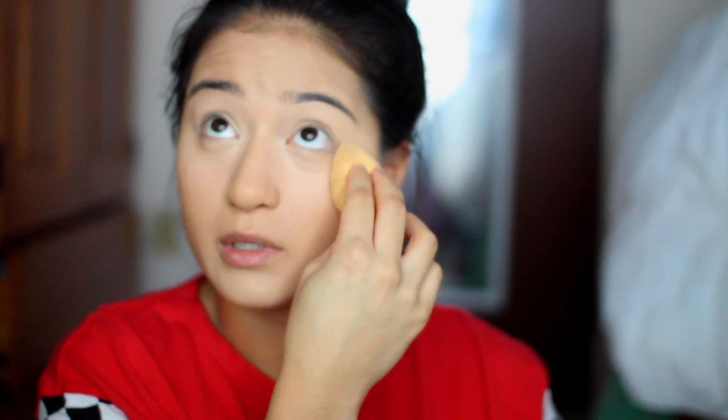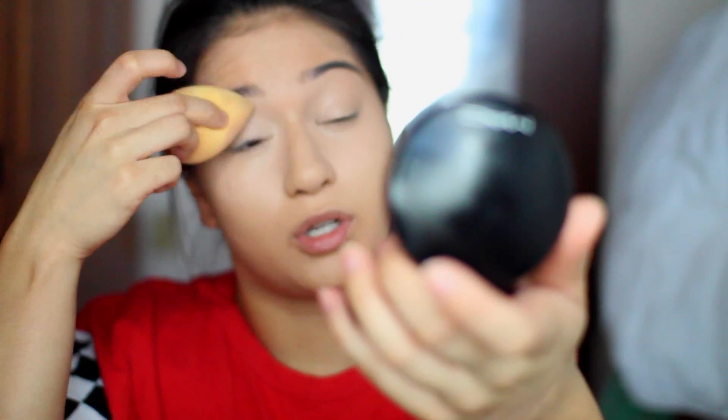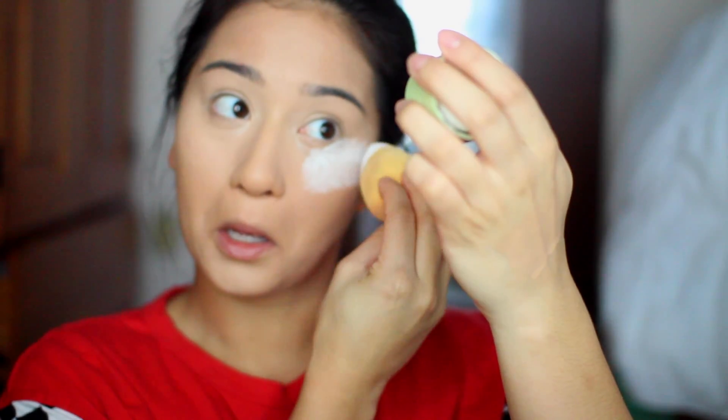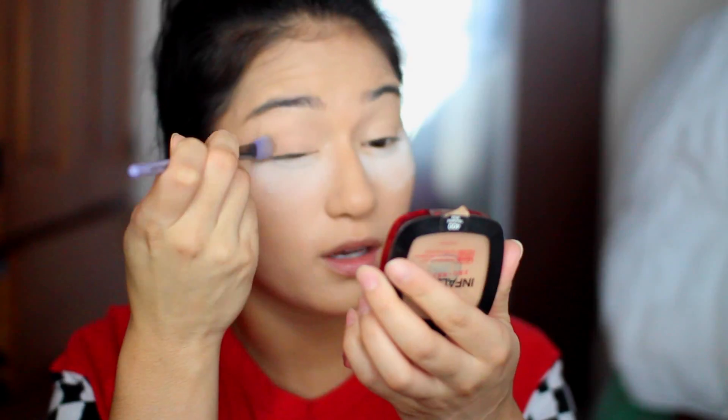Now I'm going to be using the Kat Von D Tattoo Concealer in the shade Neutral M21 — I'm not a fan of this one. I also put it on my eyelids to act as a primer. You don't really need a primer to be honest; I never really use my MAC Paint Pots anymore, but concealer does the trick just as well. I used to never bake, but I'm going to apply that under my eyes and then take this L'Oreal Pro Matte Powder and apply it all over my eyelids to set the concealer.